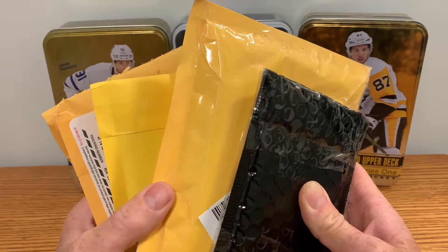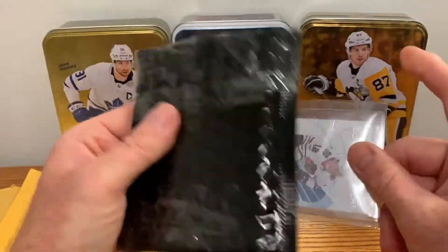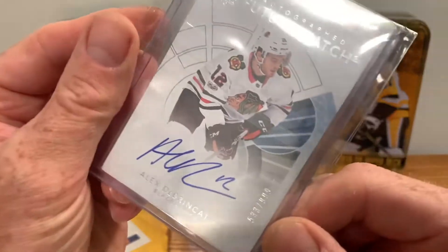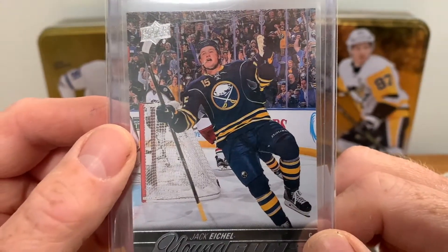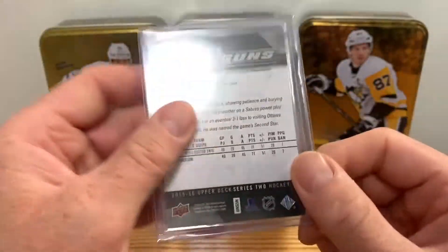Welcome back to Hockey Card Breaks. Today we've got a pretty big mail opening. First card up is the Brink It Future Watch auto, number 533 of 999. It's a nice Young Guns photo — pretty recognizable — I think Jack Eichel.